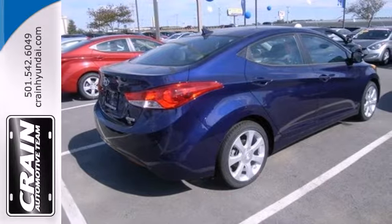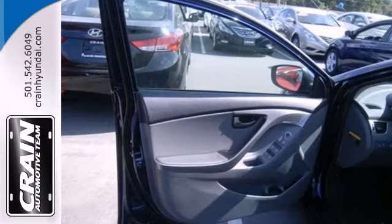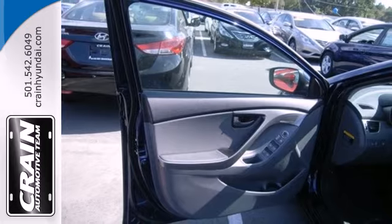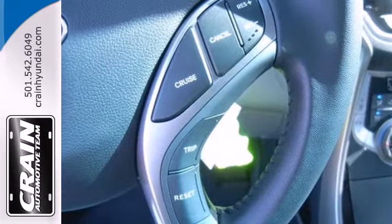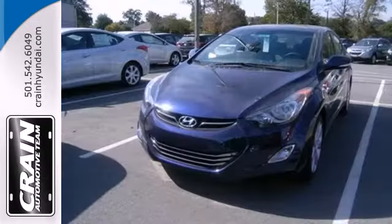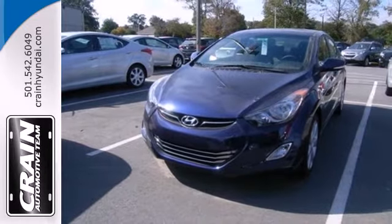And with safety features like multiple airbags, anti-lock brakes, and a security system, you'll know that this sedan has your back. You can save on gas and look good while you do it. Come take this Elantra out for a spin, and you'll want to drive it home.